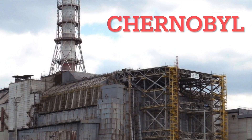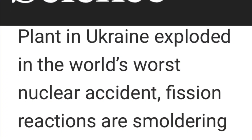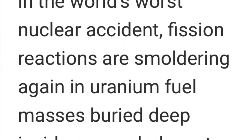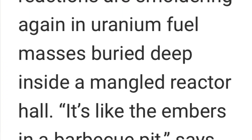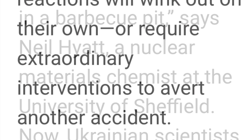This is Chernobyl. It has recently been reported that the reactor is steaming again and that the sarcophagus that they had encased it in is not working.